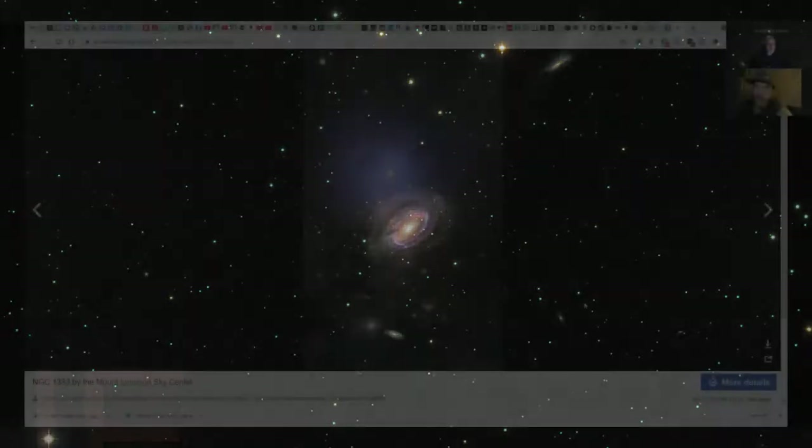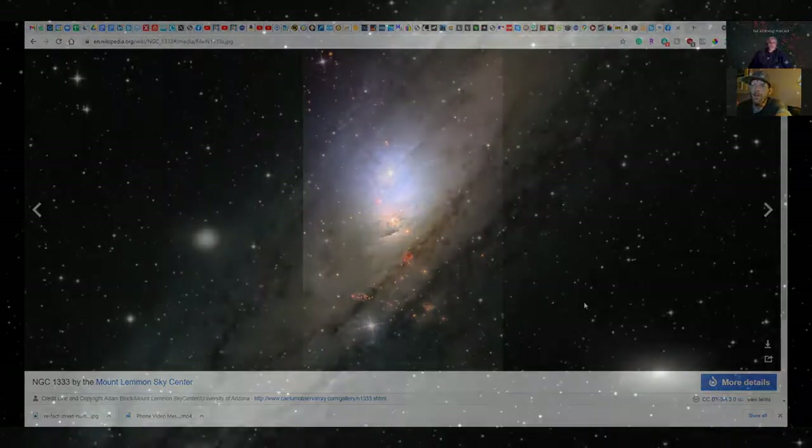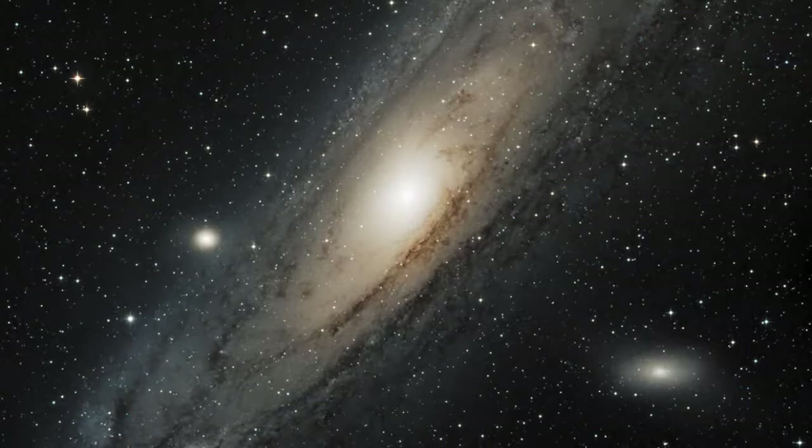We can see hydrogen regions — which would be nebulae — in things like M31 and M33, which are both galaxies. I actually have a picture of M33 if you want to see it. I haven't shared this online yet.